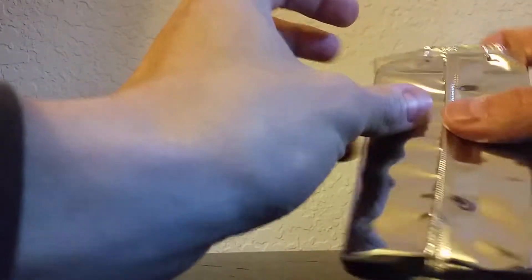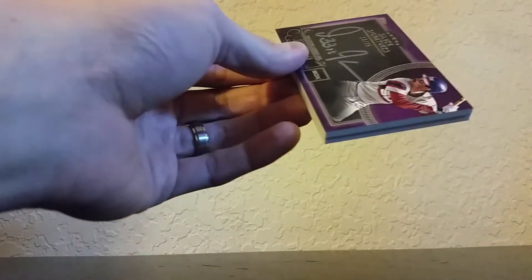As usual, my daughter picked this out, so we'll see if this box is any good. All right, here we go — two cards, that's it. I can see the back of the card, so I'm gonna go ahead and rip it open this way and hope I don't see the back one.